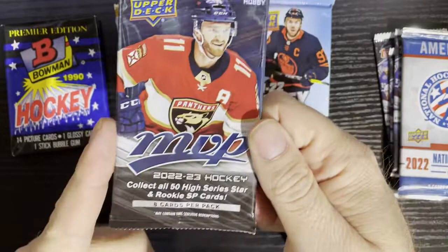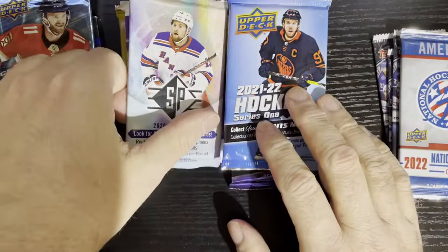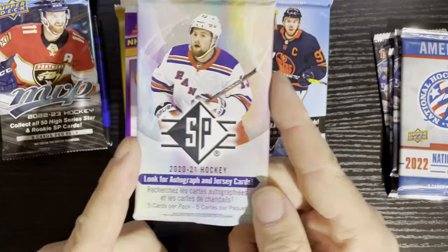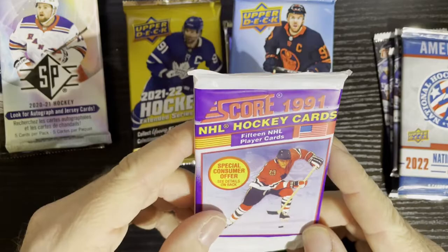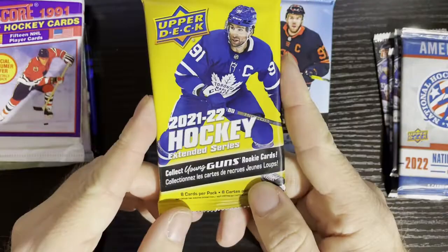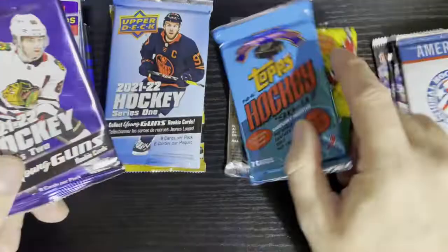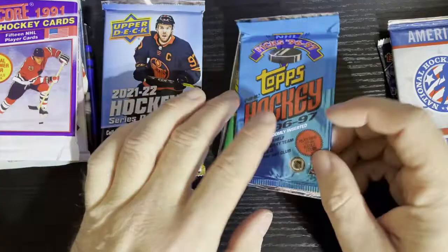We got 2022-23 MVP, brand new and recently out, opening a hobby pack — looking for rare cards, silver scripts, all kinds of stuff. And we got 2021 hockey SPs — this is the retail pack, I should buy a blaster box of this. Up next we got a 1991 Score USA version, and we got 2021-22 Extended Series, Series One, and Series Two as a hobby — the others must be retail, which kind of sucks.